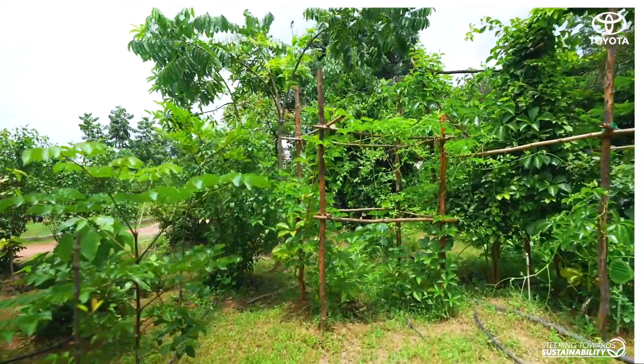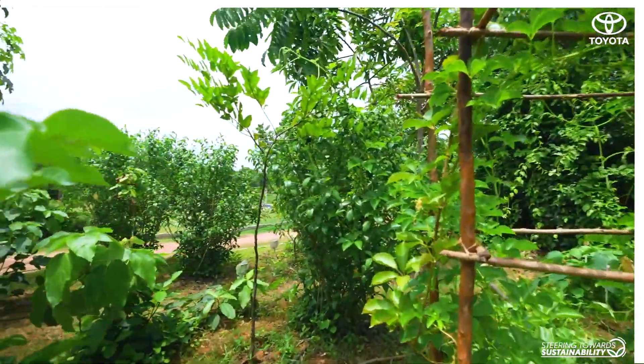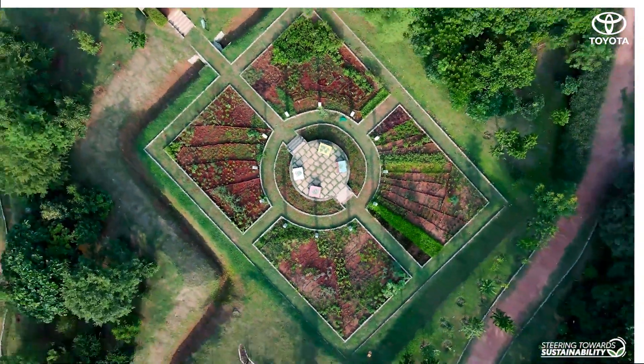With a live repository of various species of plants, the garden is dedicated to raising awareness of the utilization and propagation of medicinal plants.